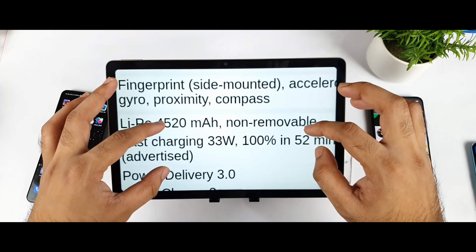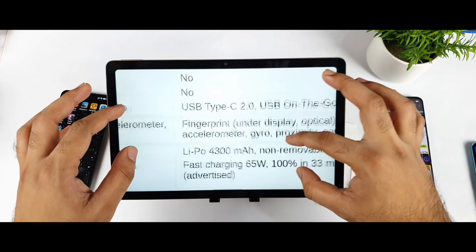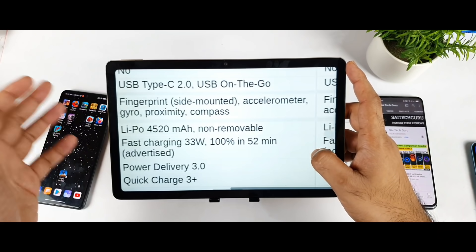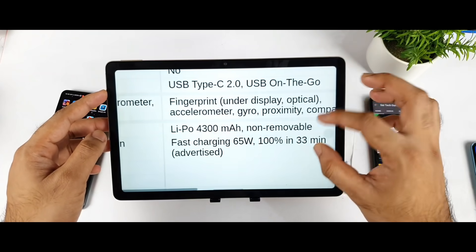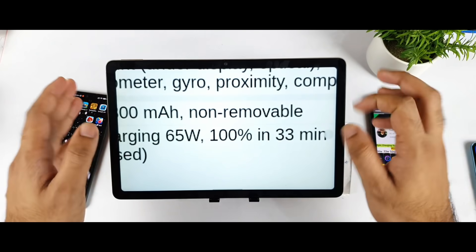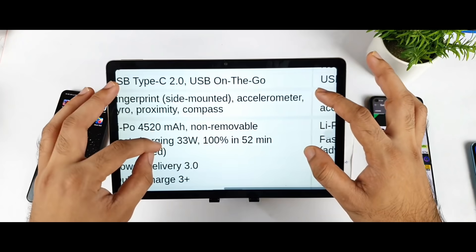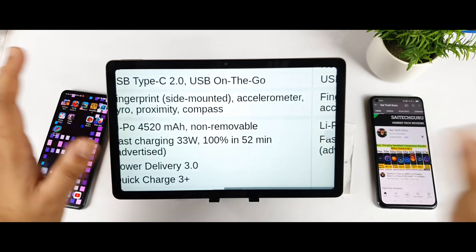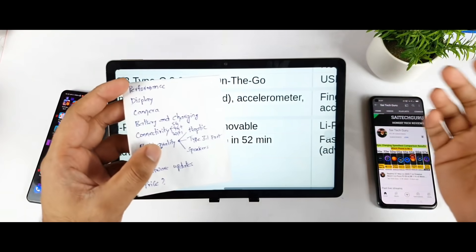For battery: the Mi 11X has 4520mAh and the Realme GT Master Edition has 4300mAh, so you may get slightly more battery backup from the Mi 11X. However, the Realme GT Master Edition charges much faster — it claims 100% in 33 minutes, which is very fast compared to the Mi 11X's 33W charging that takes close to 60 minutes.